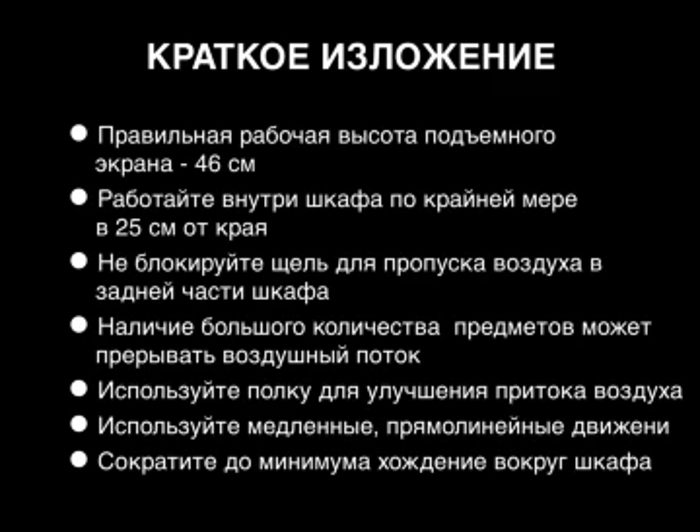Summary: Proper sash work height is 46cm. Work at least 25cm inside hood. Do not block air slot at rear of hood. Too many objects disrupt air flow — use a shelf to improve air flow. Use slow, direct movements. Minimize foot traffic around hood.